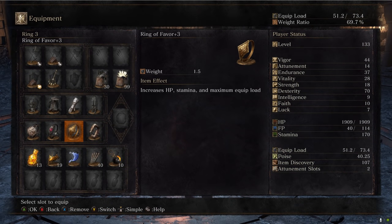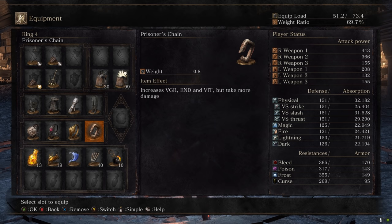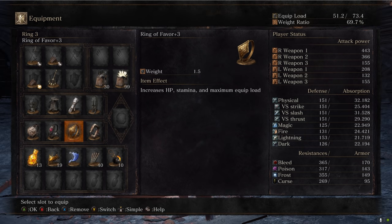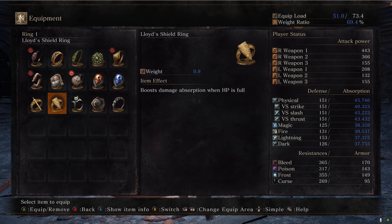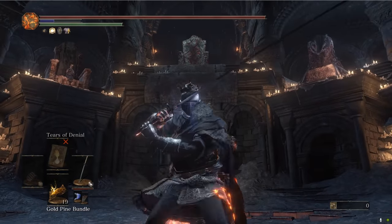For the rings, we have the Prisoner's Chain around every build — gives you 5 endurance, vigor, and vitality. Then the Ring of Favor for a percent boost to health, stamina, and maximum equip load. Life Ring is a health boost. Your last ring is really up to you — I start with Lloyd's Shield just for the bonus absorption before the first hit, and then I'll probably swap to like Hornet Ring or Sun Princess Ring if I want to regen. Let's jump into the battles.